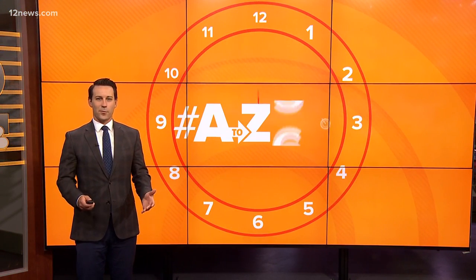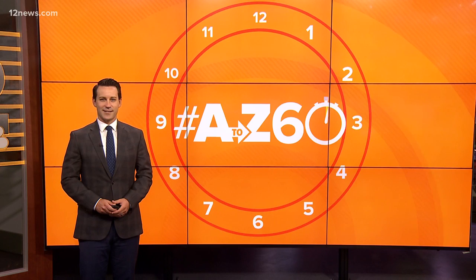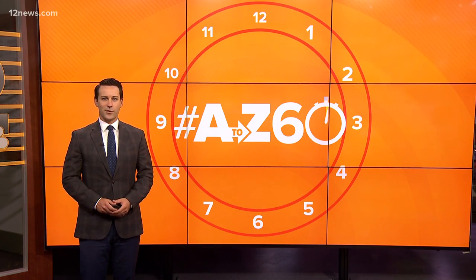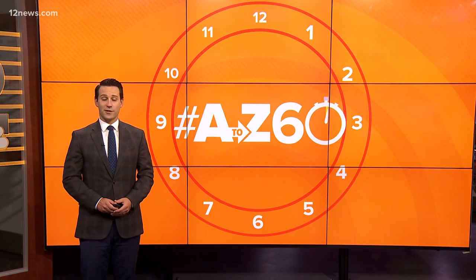It's time now for an A to Z 60, where we celebrate the people, places, and things that make the Valley awesome in just 60 seconds. Today, Team 12's Vanessa Ramirez takes us on a tour of Danzyzen Dairy, one you can experience yourself.